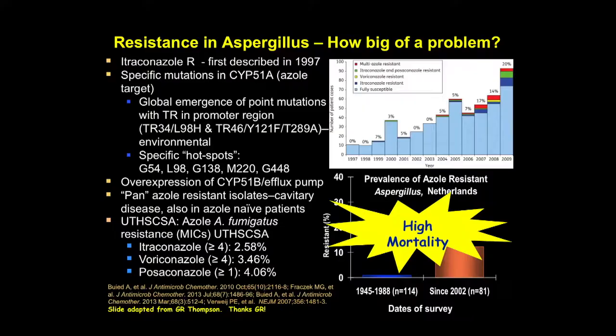I will say, if I don't touch on your favorite compound, it wasn't intentional — it was due to those time constraints — but we'll be able to discuss them in the question and answer period that follows the session.